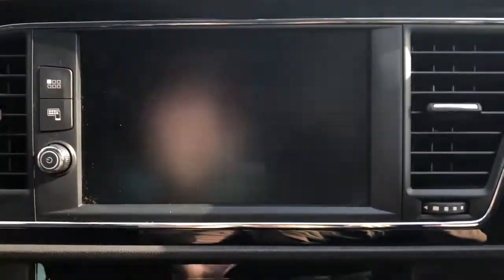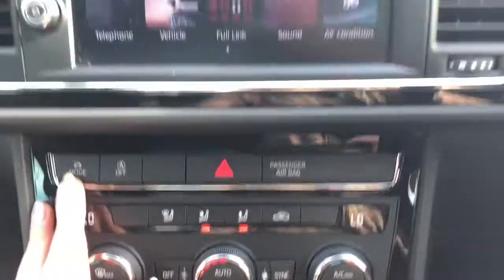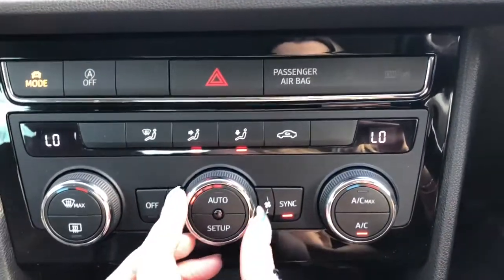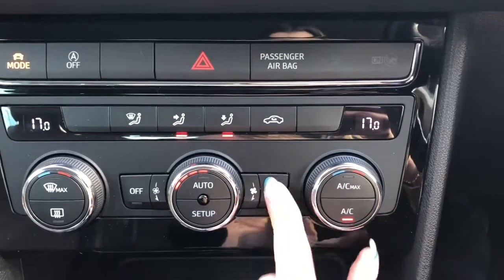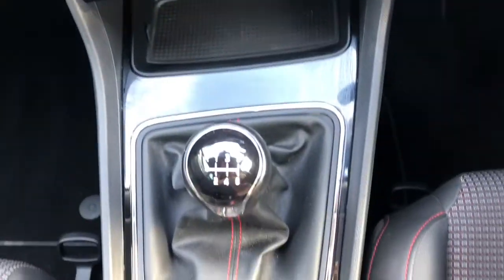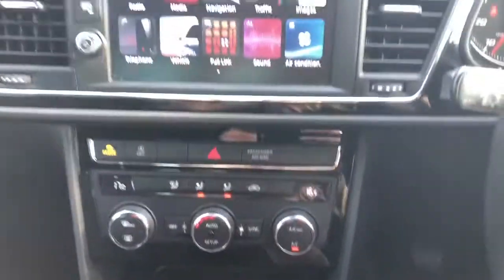Here we have the air-con options. By pressing the mode button just below, you can adjust what type of driving style you'd like, depending on weather and road conditions. We also have dual climate control and USB and auxiliary sockets just below. This is a six-speed manual gear stick, with an electronic handbrake parking switch.